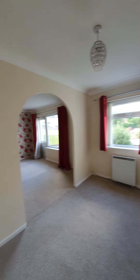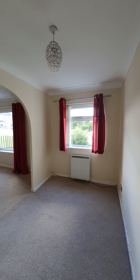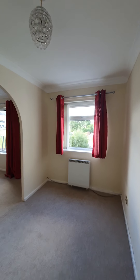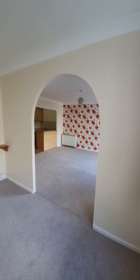Through here is a little snug area that could be used as a nice reading corner, a home office, or even a play area for the children. Really the possibilities are endless for this extra little space.